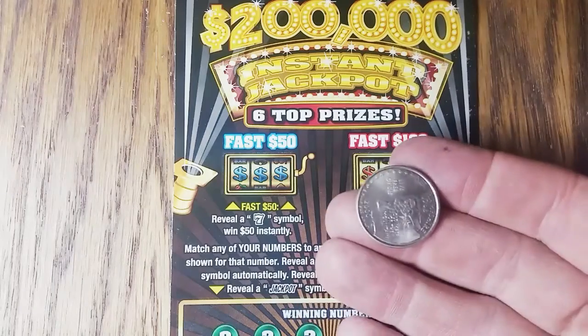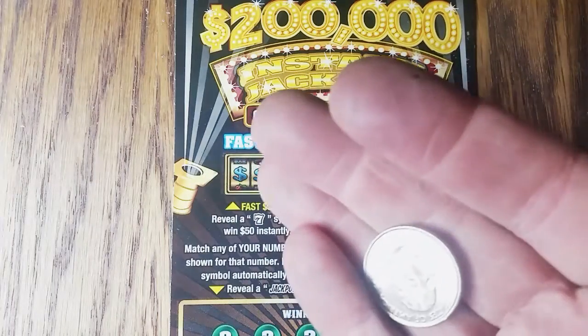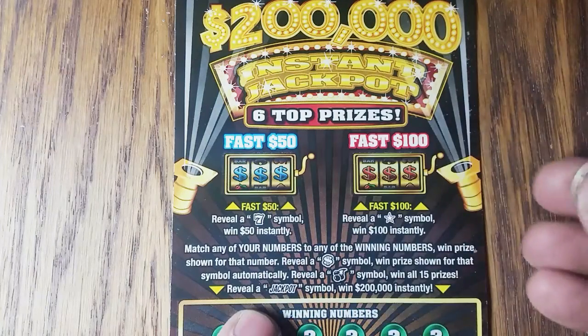This is New Hampshire, so we'll use a New Hampshire quarter. Go ahead and scratch this ticket.